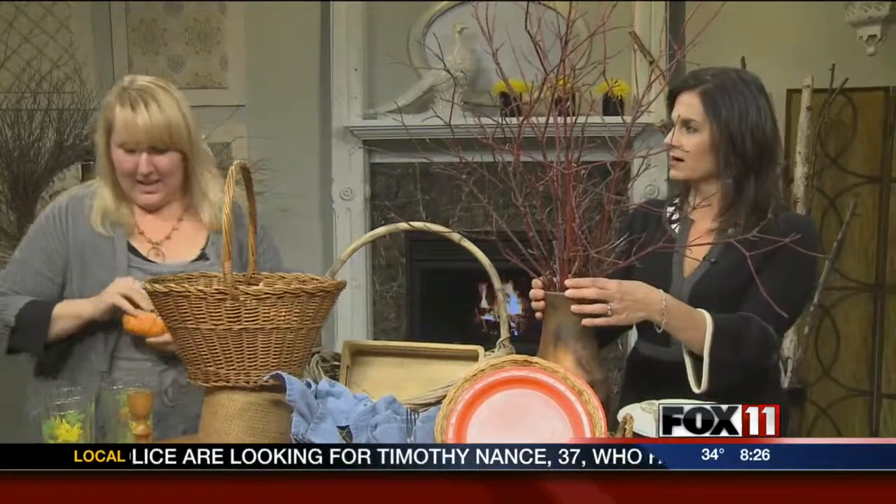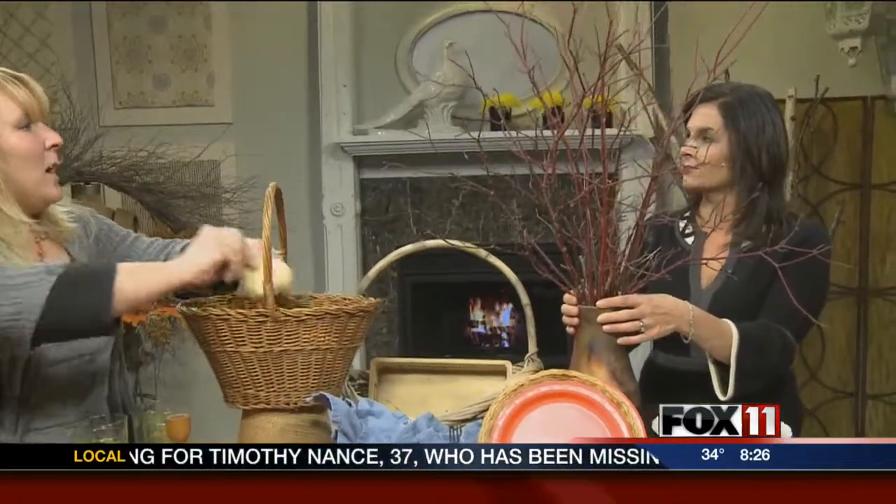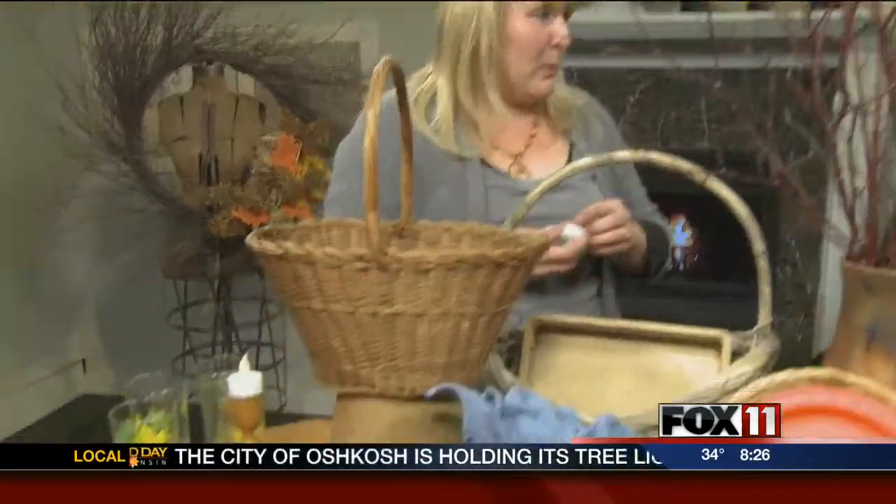These are dogwood branches — a couple of years ago I went to the city's yard waste and people get rid of these beautiful red branches because they're considered weedy. At Christmastime I added some pine around them. The beautiful thing is you can carry all of this over and just change it up a little bit for Christmas — pretty much the same setup, just with different colors.